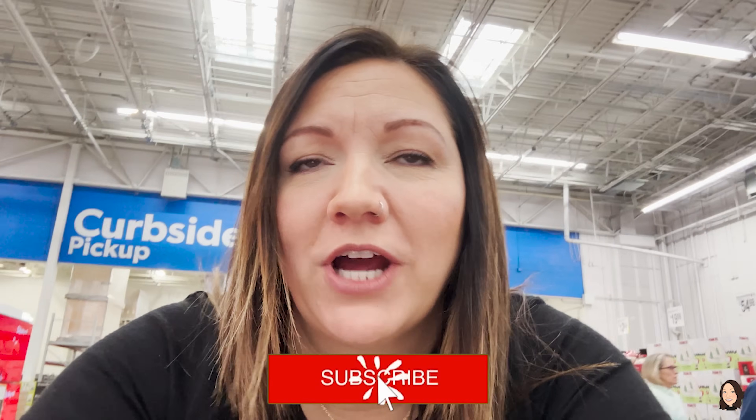My husband called me when I was on my way here and he's like, 'So what's your budget at Sam's Club today?' I said, 'Oh, probably about a thousand dollars,' just to see what he'd say. He's like, 'Girl, girl, girl!' So I think my budget is around — I'm gonna try to do like $300.